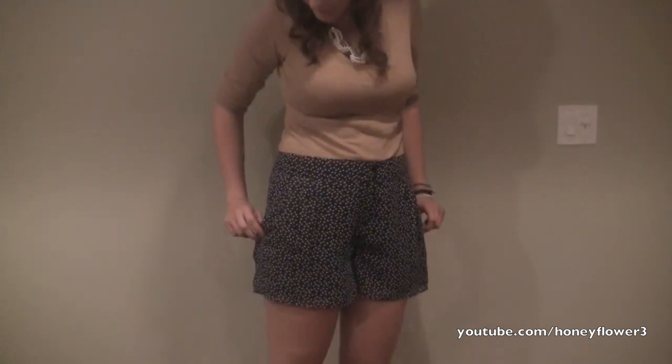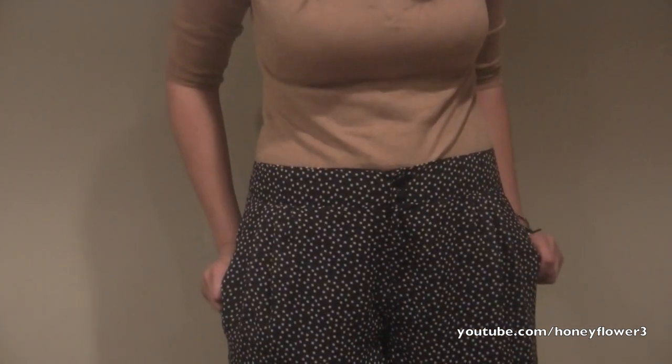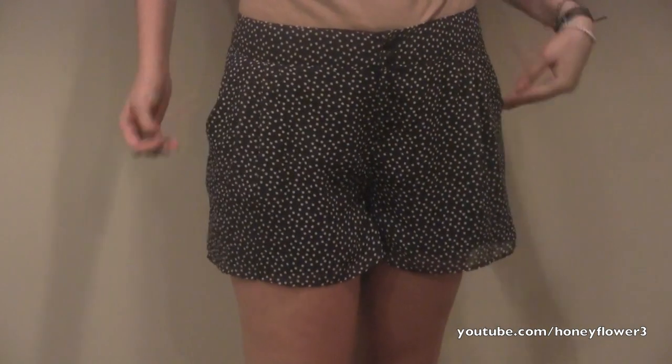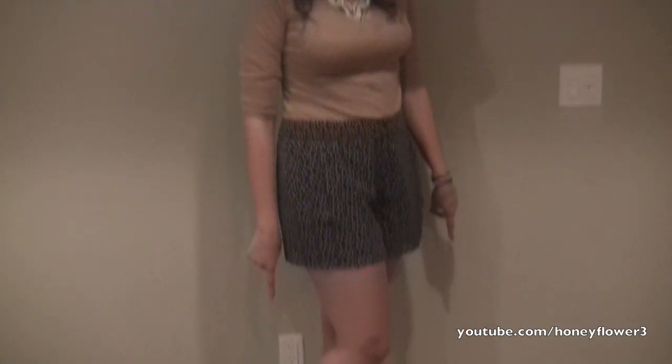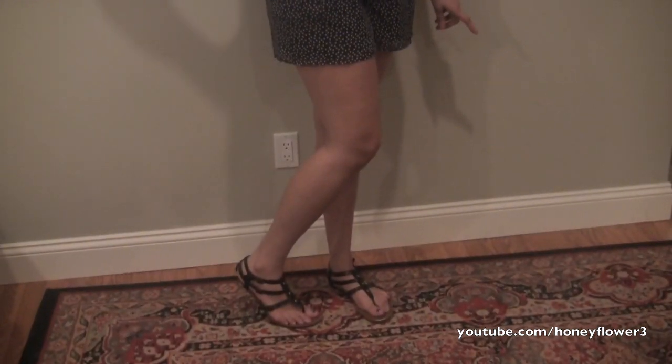I love these Lauren Conrad shorts from Kohl's. They have little polka dots all over them, they're a really pretty navy color, and of course the pockets are awesome. They have a really nice retro feel to them. If it's still warm out you can wear a nice tank top, but going into September, pairing a lightweight sweater is perfect. I love my necklace — it's from Bloomingdale's, the brand is Aqua — and I paired the whole outfit with these Simply Vera Wang gladiators from Kohl's.